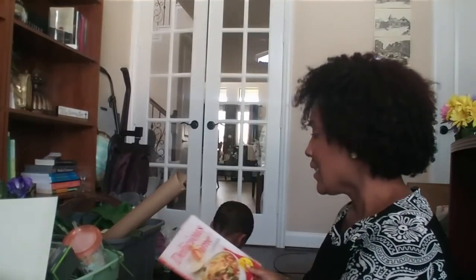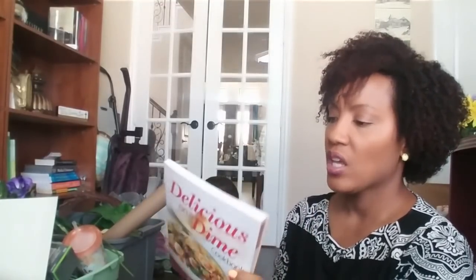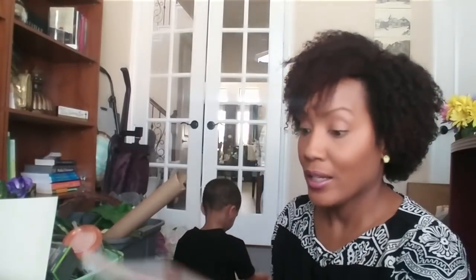I also got this cookbook — it normally retails for $12.95, right? For $1 at Dollar Tree. It's the 'Delicious on a Dime' cookbook. You guys know I'm incorporating a cook-with-me series in my channel, so I was excited to find this cookbook to get some inspiration and ideas of quick and easy meals that I could make and share with you guys.